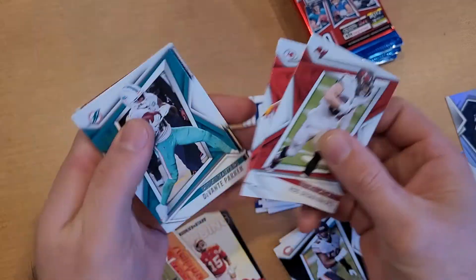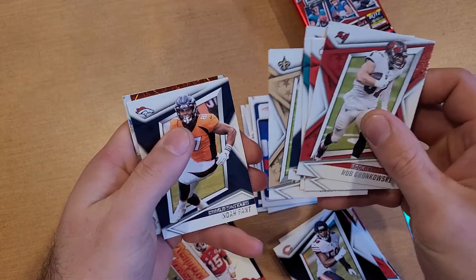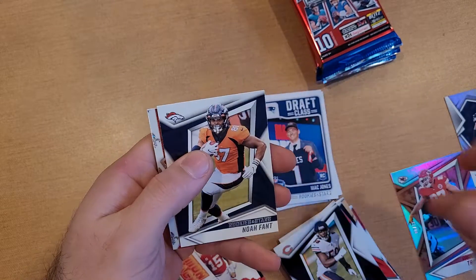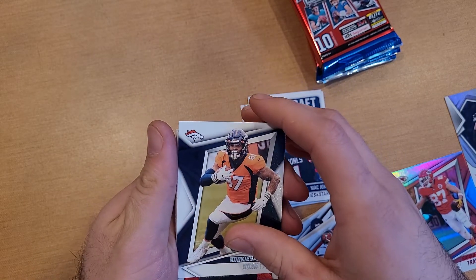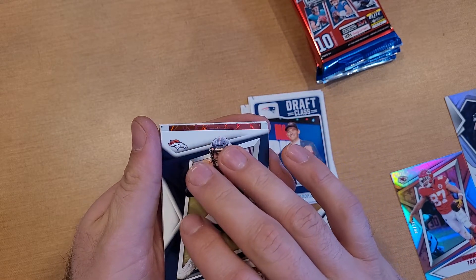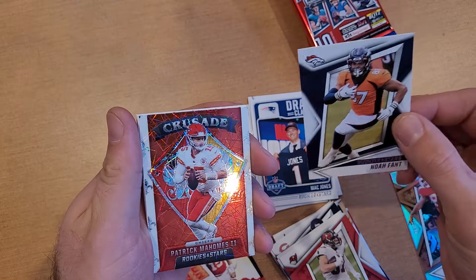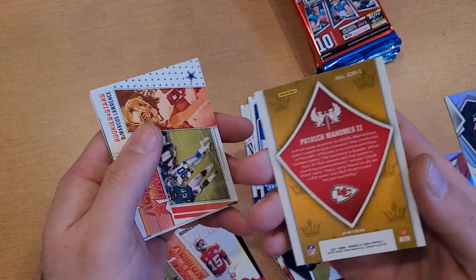I'm kind of hoping to pull a Tom Brady. Got Davante Parker, Ryan Tannehill, Kamara, Noah Fant... and then — oh, this might be that red exclusive Crusade card — Patrick Mahomes Crusade! That's pretty sweet.